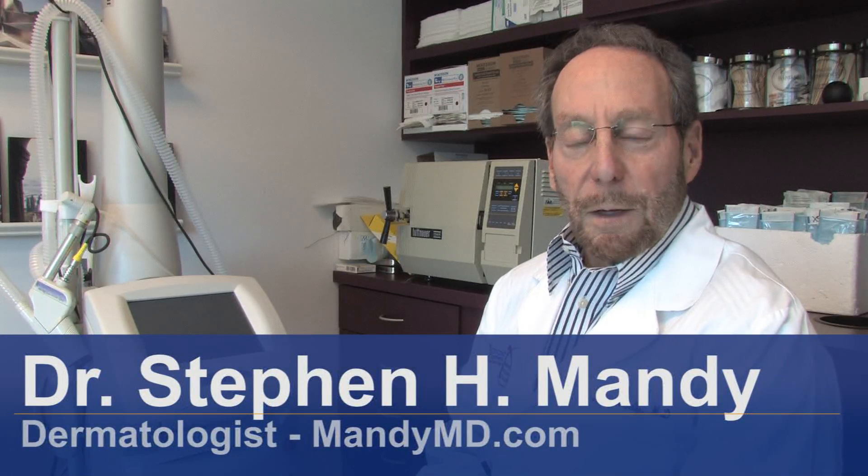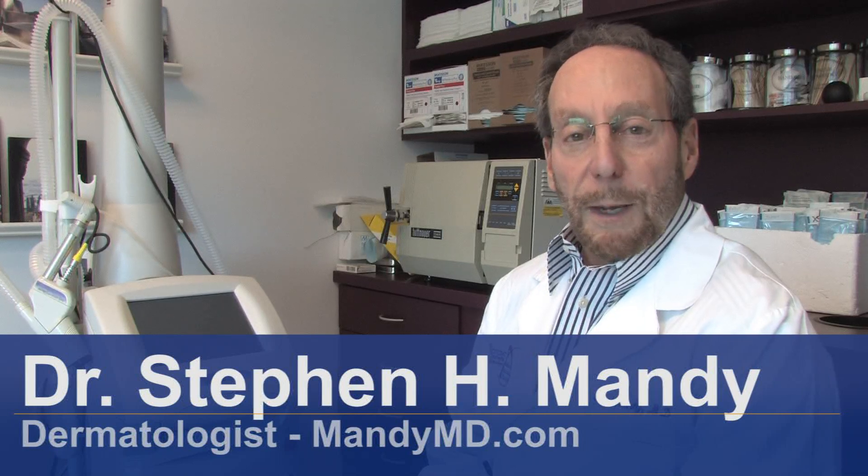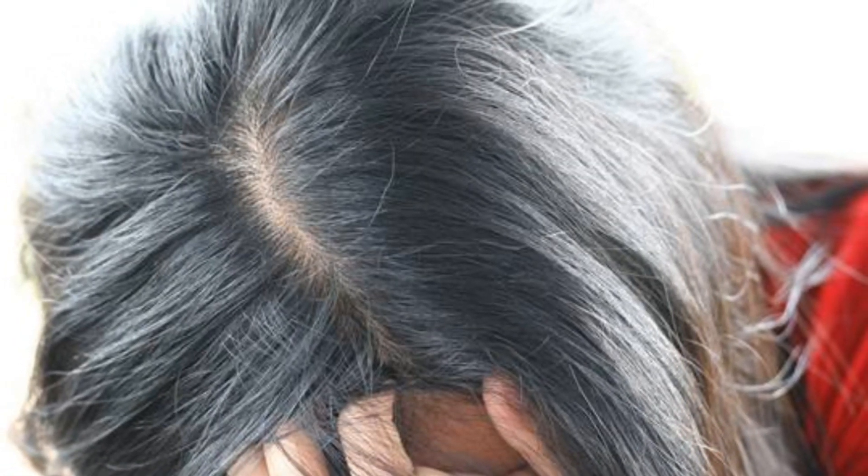Hello, my name is Dr. Steven Vandy and I am a dermatologist associated with South Beach Dermatology in Miami Beach, Florida. Let's talk about remedies for a dry scalp.